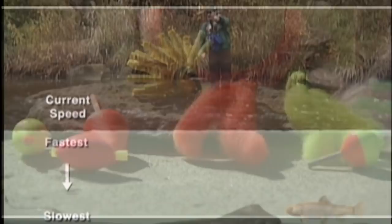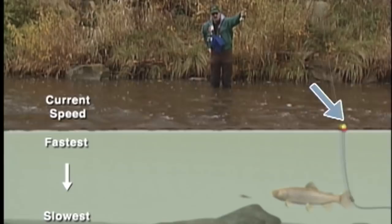The defining characteristics of an indicator are that it should float, be strong enough to suspend the offering at the desired depth, and it should be visible to the angler.